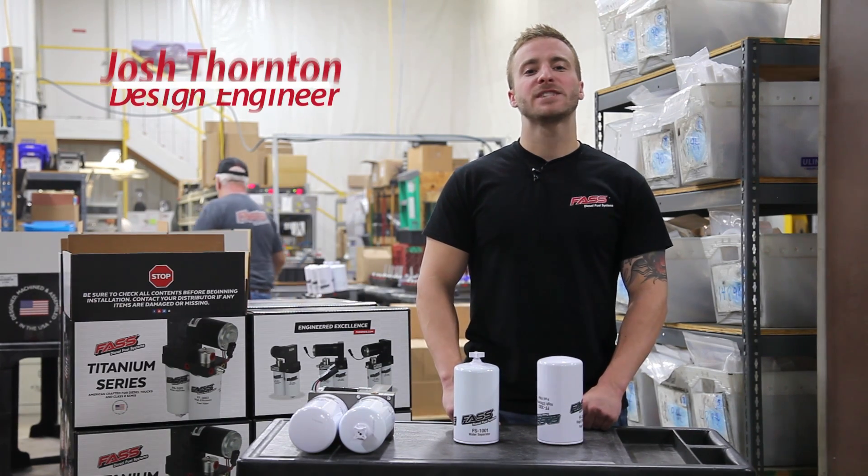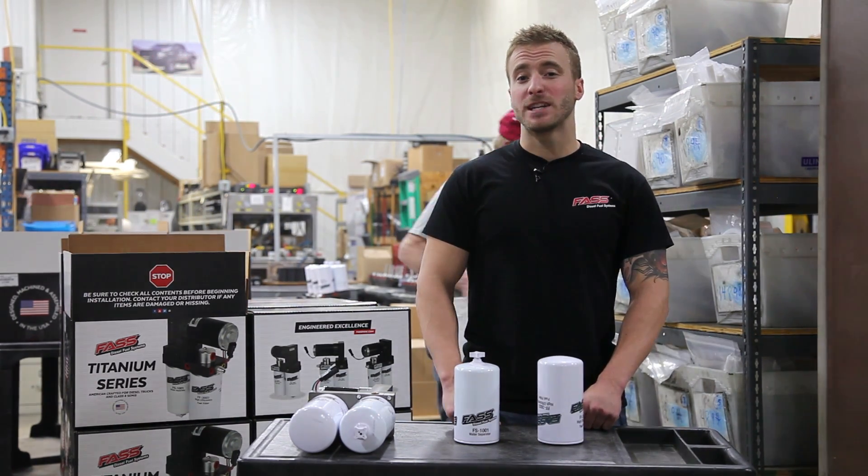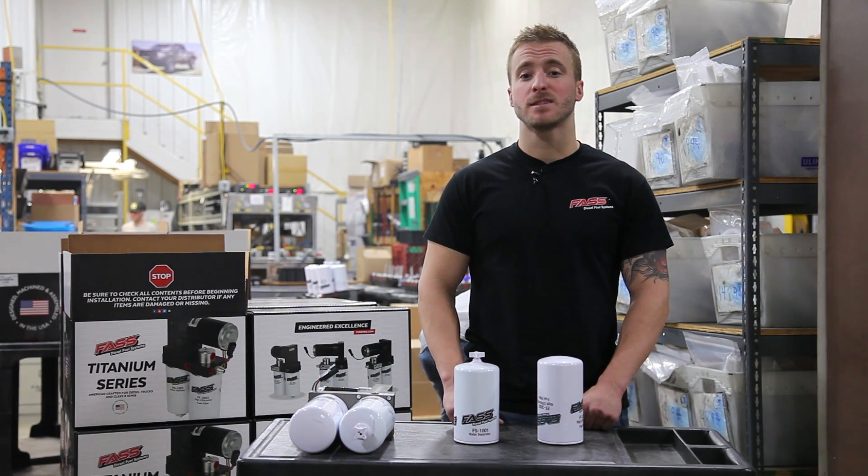Hey guys, Josh here with Fast Fuel Systems and with today's Fast Tech Tip. Fuel filtration is one of the most important aspects for the longevity of your diesel fuel system and diesel engine.